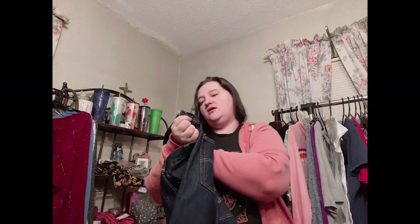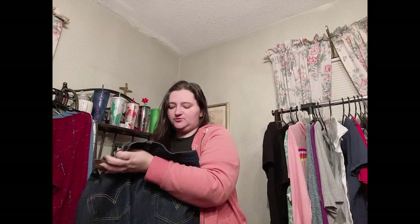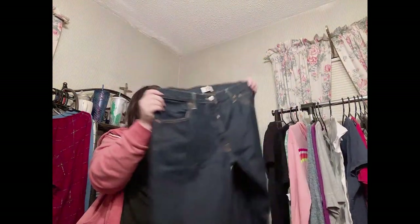Last but not least, more Levi's — the 501s, size 36x30. The original 501 straight leg with a hidden button fly, 100% cotton, darker wash, and in excellent condition. I'm really happy with all the Levi's I got in this box. Let me pause and count — I'll be right back.